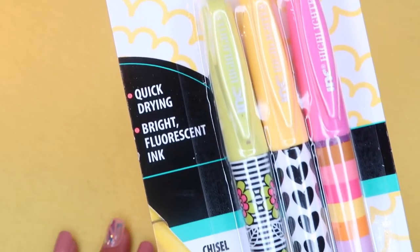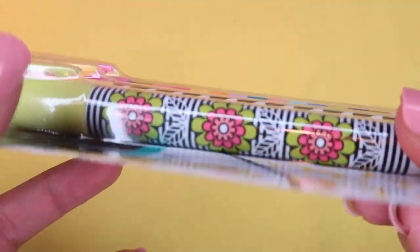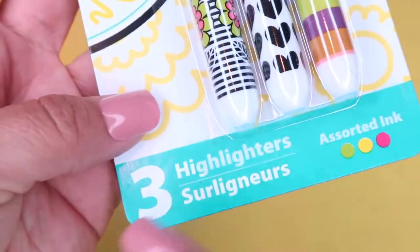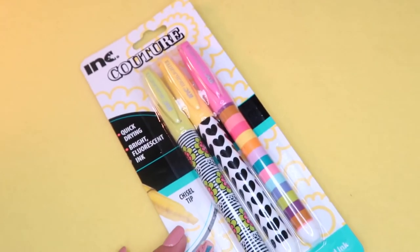I am a sucker for cute pens. I found these Couture Ink brand highlighters — quick drying, bright, and fluorescent with pretty designs including rainbows, hearts, and flowers. They have assorted ink with a chisel tip.